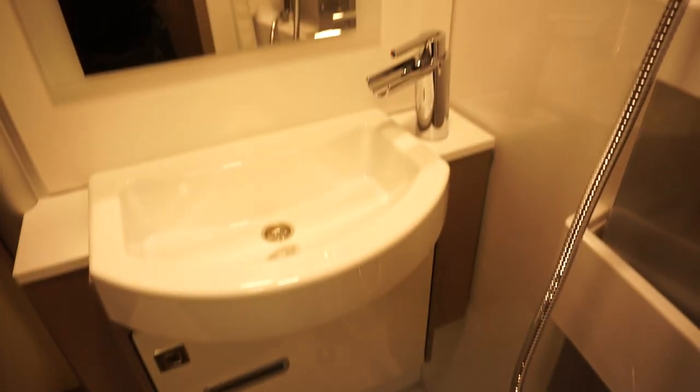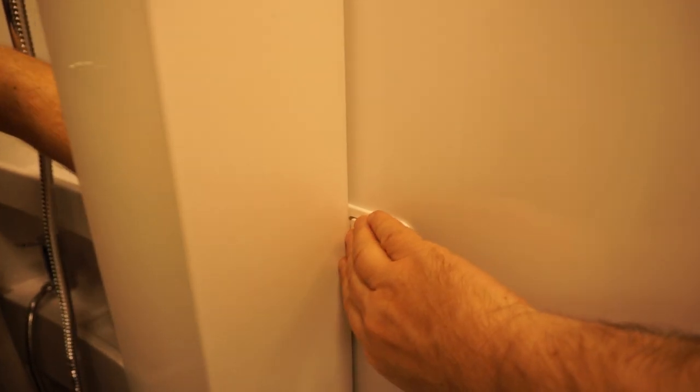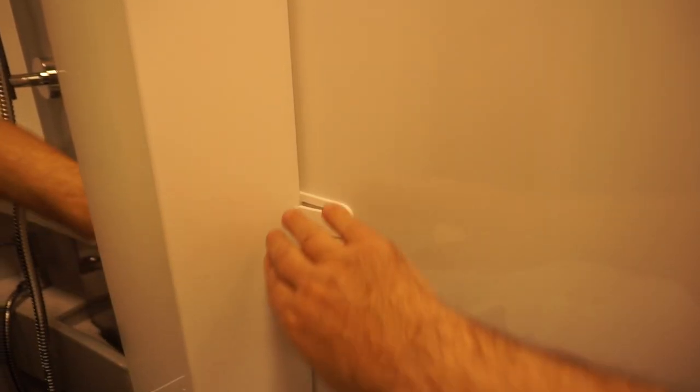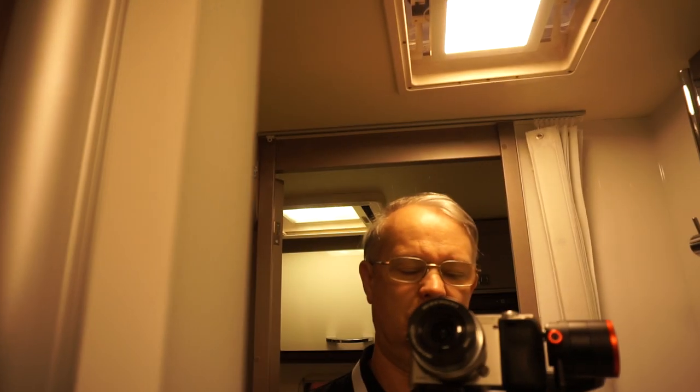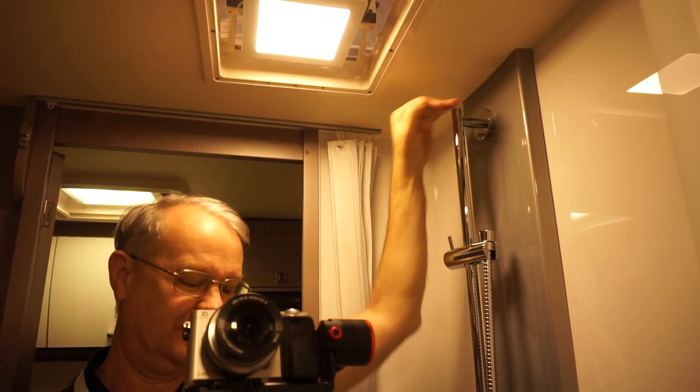Another thing you can do: this bit here, if you don't want to see yourself when you're in the shower, you can pop this down and it will swing out like this — you get the impression. There's space to put your soaps and other things you might be using. I'll show you how tall it is as well — there's me, so you've got plenty of room in there.